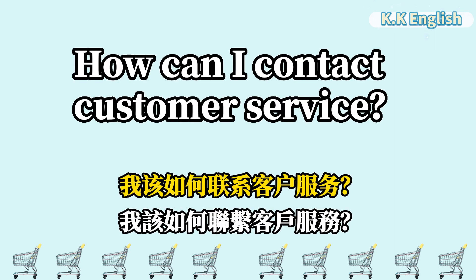How can I contact customer service? 我该如何联系客户服务? How can I contact customer service?